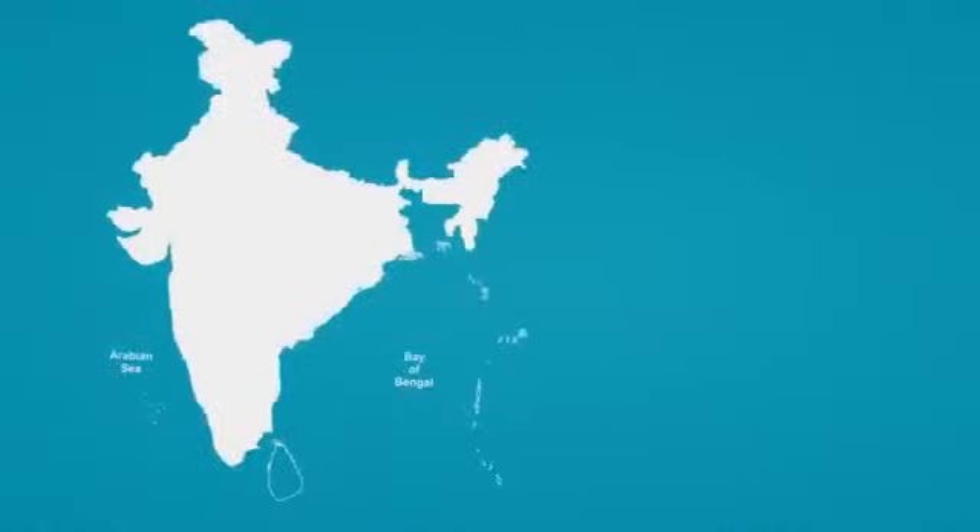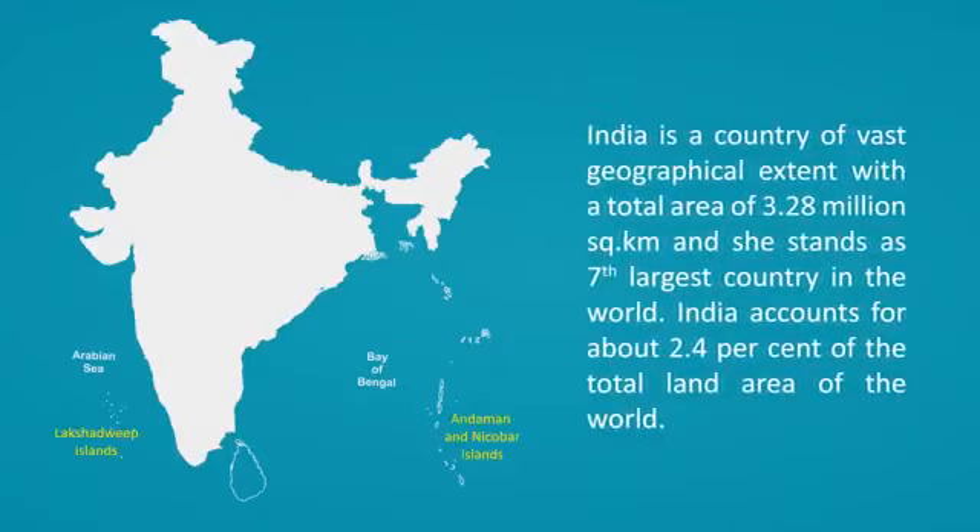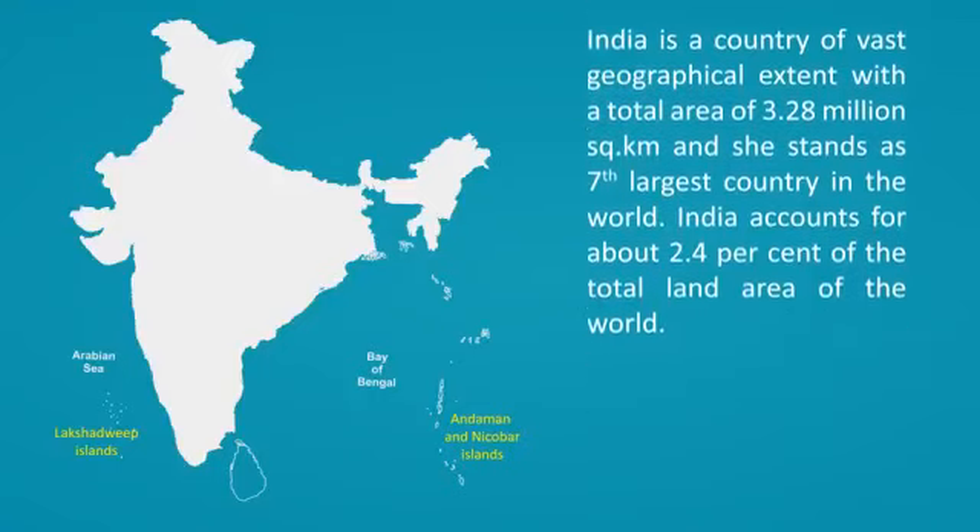Physical Features of India. India is a country of vast geographical extent with a total area of 3.28 million square kilometers, and she stands as the 7th largest country in the world. India accounts for about 2.4% of the total land area of the world.